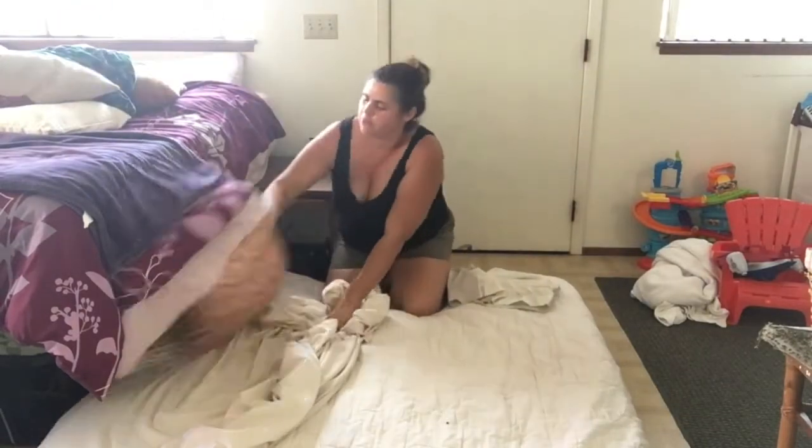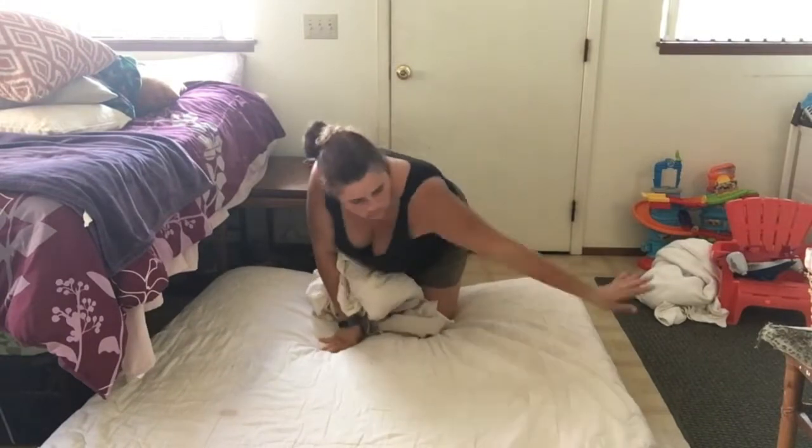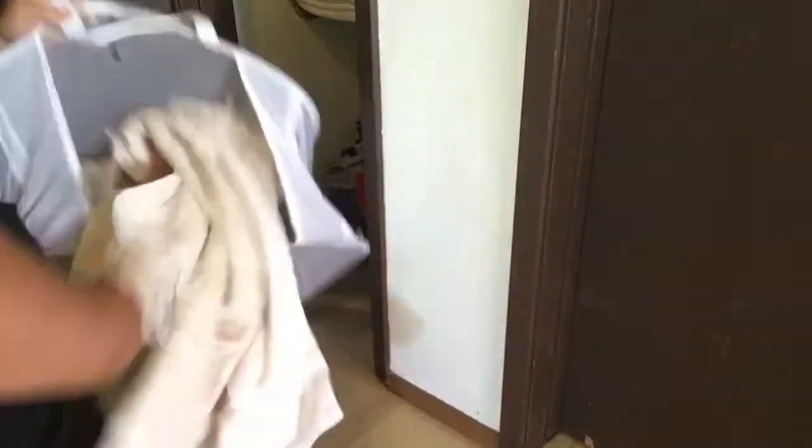We have this mattress on the floor because my son loves to jump. We have neighbors downstairs, so it really works for the sound levels. The only problem is it takes up so much floor space — that's why we're doing this whole transformation.